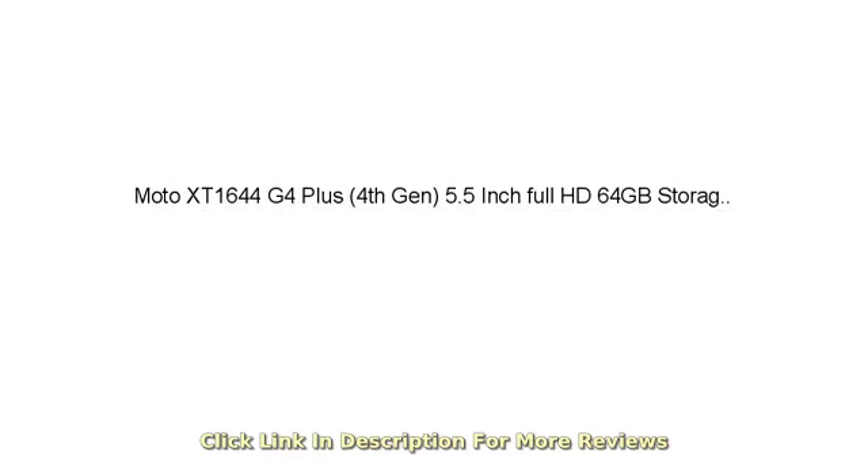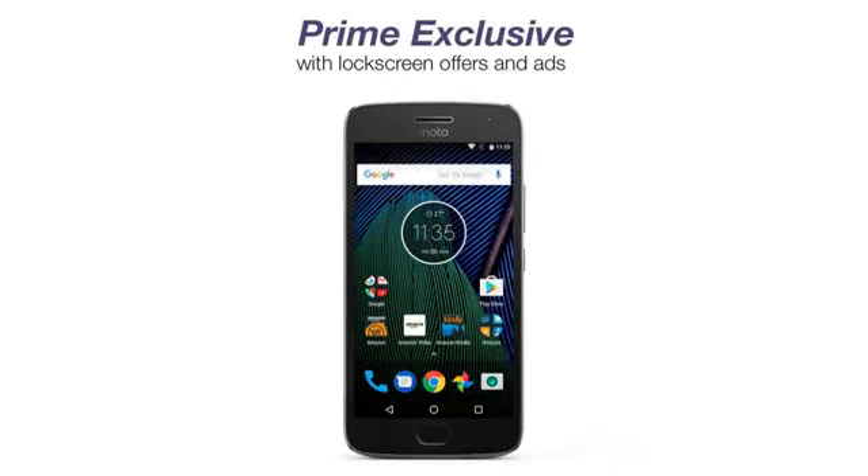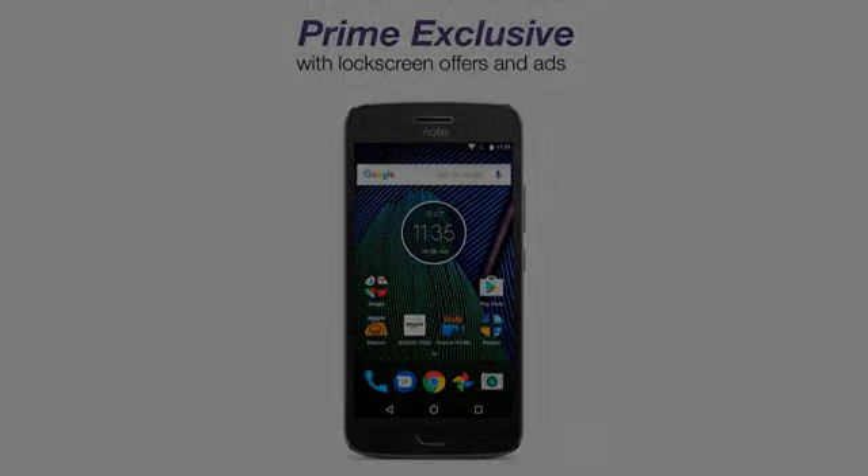I previously owned a Samsung Galaxy S3 and S4 and was extremely disappointed with the choppy performance and bloatware that could not be uninstalled.